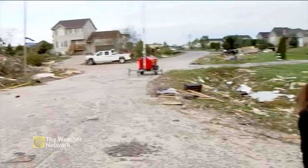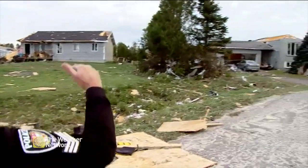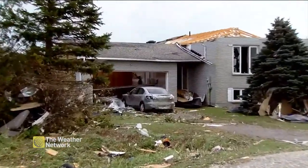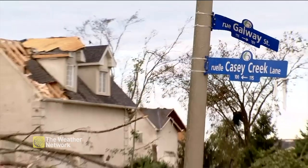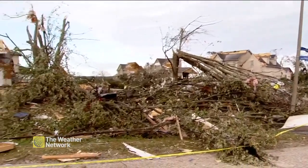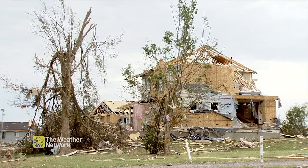It carried on northbound through here, across the road, and that's where it took out the mall, then continued in a northerly direction. When I pulled up for the first time yesterday, it was just like a horror movie set. It's just unreal.